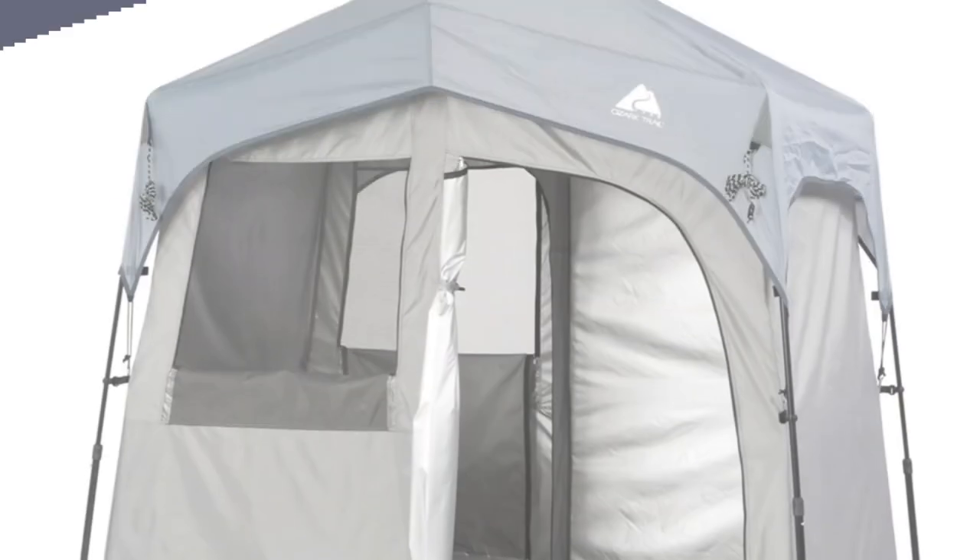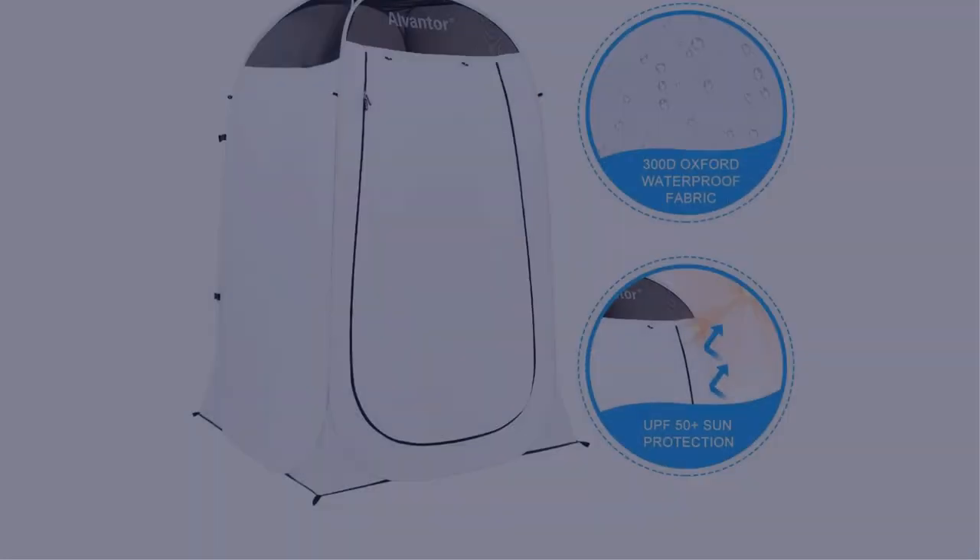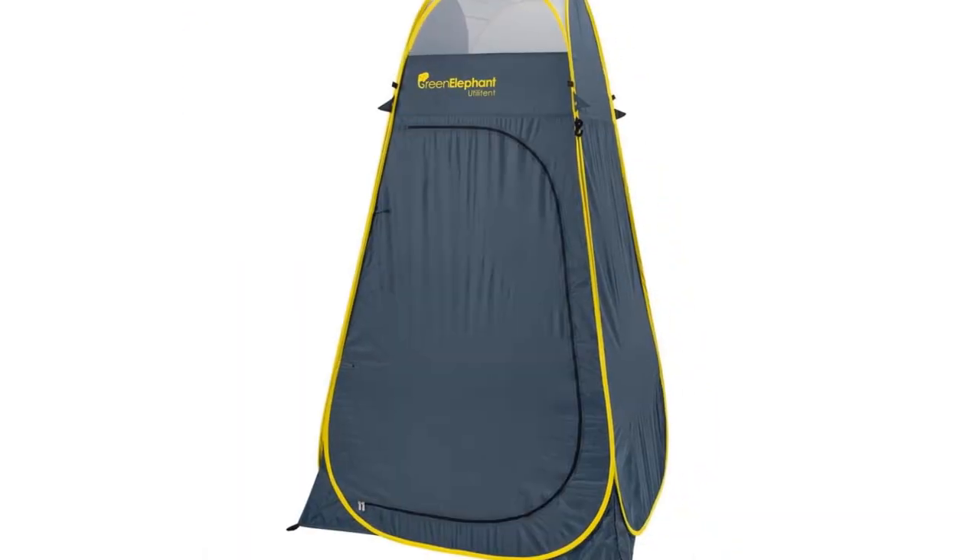In this video, I have compiled a list of the top 5 best camping shower tents in the market that are worth buying. So let's get started.